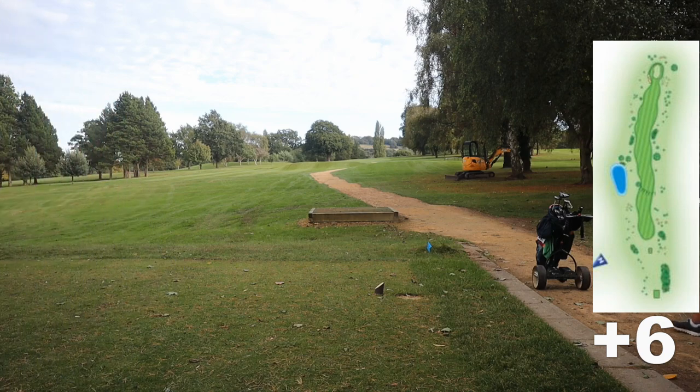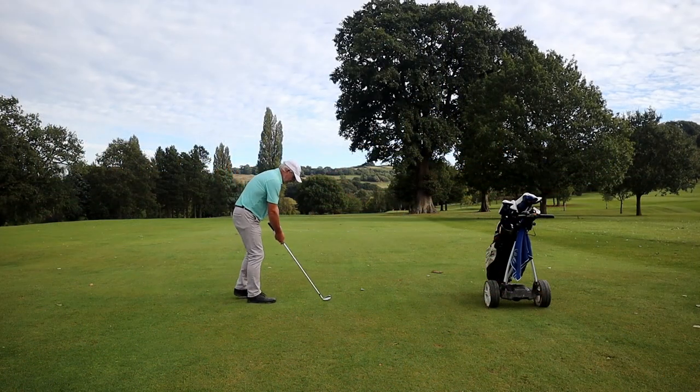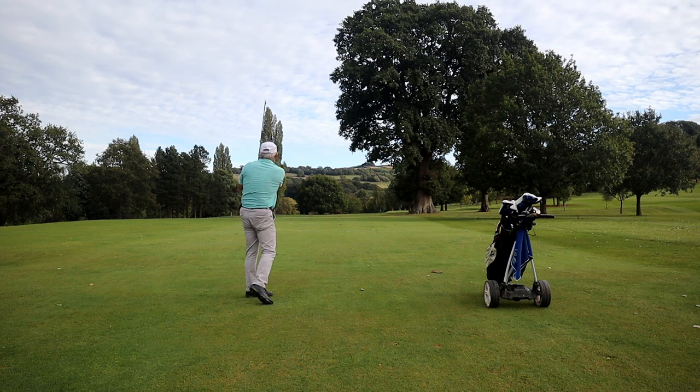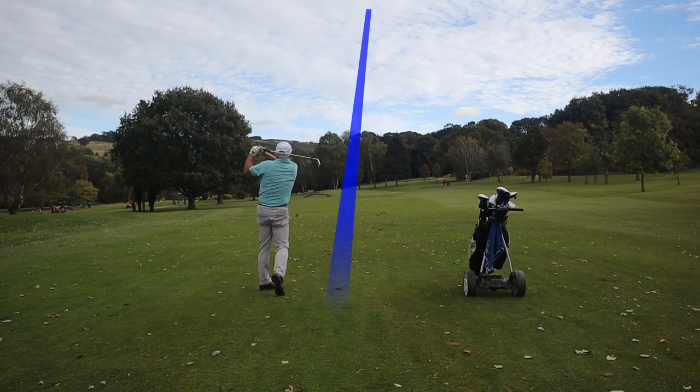I lost six. Now I could sling the three wood round this tree quite easily, or even the driver. But as we are going safe, this is the four iron chunk and run down the fairway. And that has gone barely a yard off the ground — absolutely perfect for what I wanted. And just a lazy nine iron into the green.